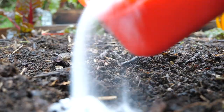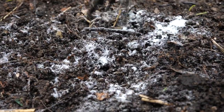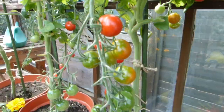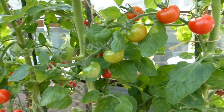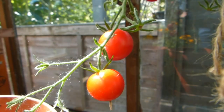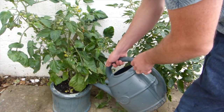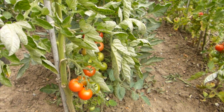Adding sugar to the soil is sometimes suggested as a great way to impart tomatoes with extra sweetness. But it's nonsense — there's simply no correlation between a sweet soil and the sweetness of the fruits. Instead, choose varieties known for their sweet flavor. Proper feeding, regular watering and ample sunlight should help to develop the tomato's fullest flavor.